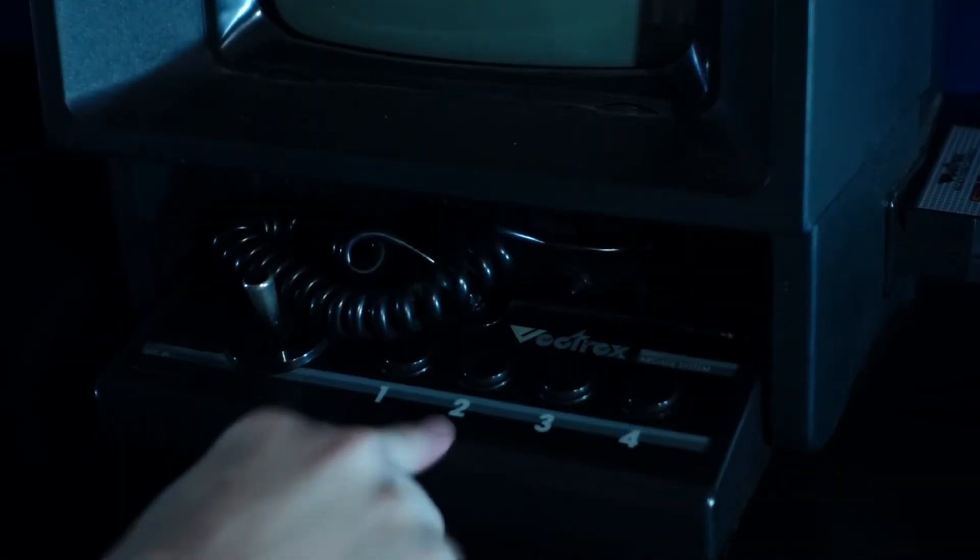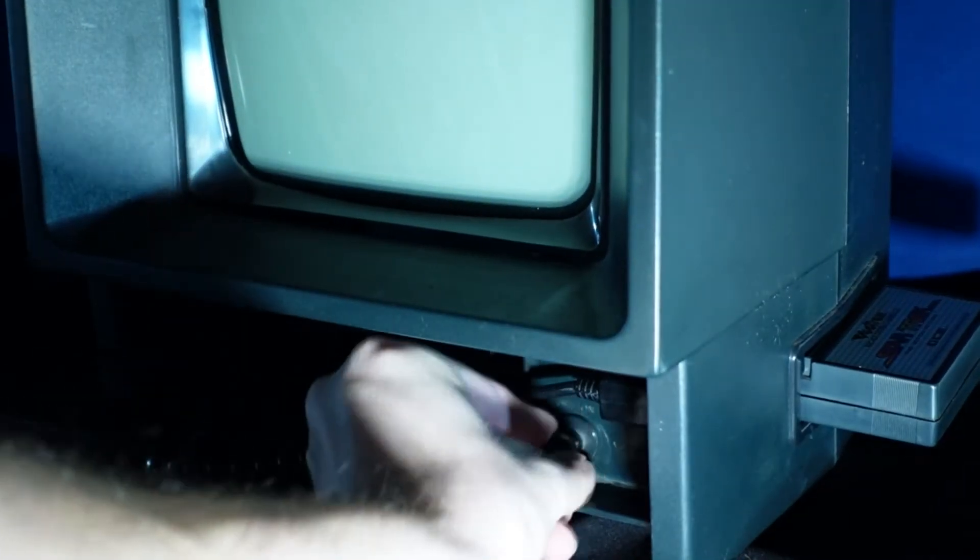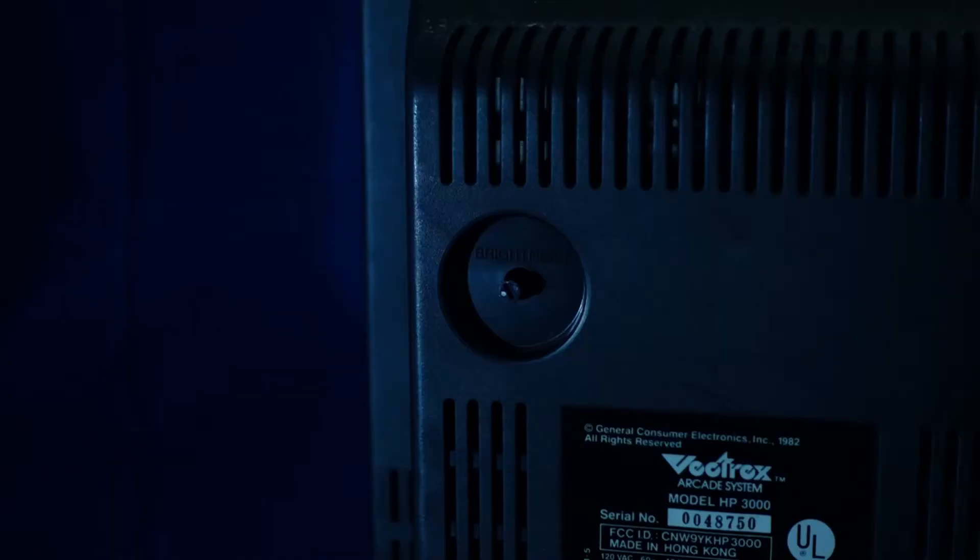Just pop out the arcade-style controller, turn on the power — which is also the volume — adjust the brightness on the back, and bingo. And yes, that's a player two controller port.